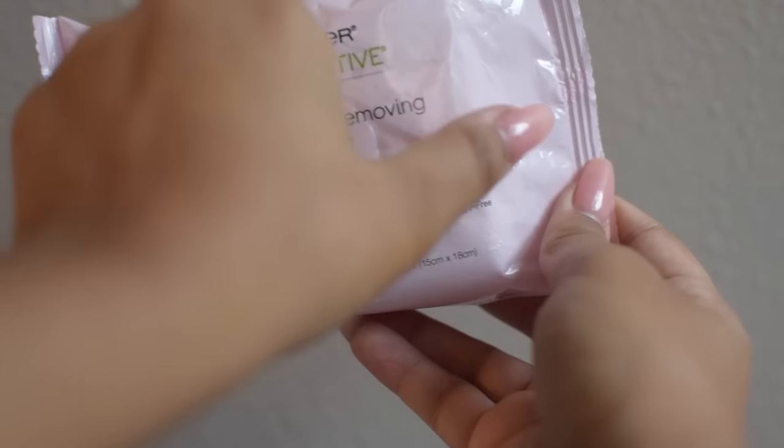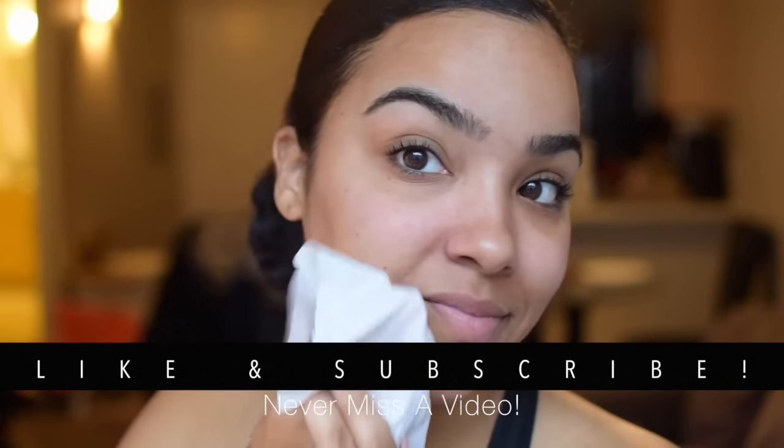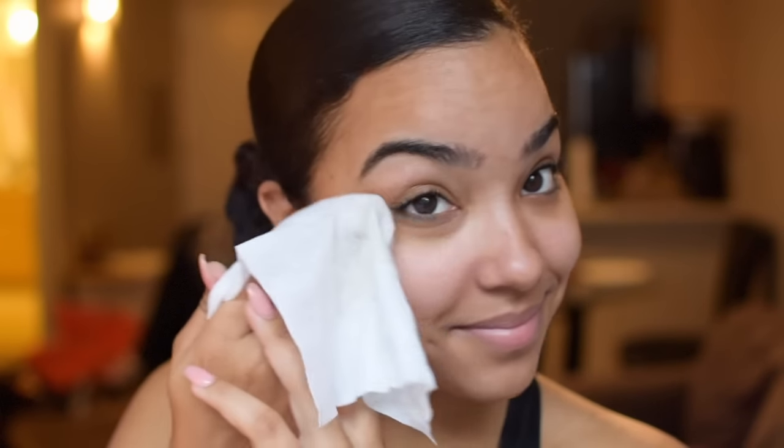First, I'm going to be using my cleansing wipes. These are the Micellar Wipes from Garnier and they are amazing. Micellar water in general is just awesome for the skin — it attracts dirt while also leaving the skin hydrated. So you're getting a deep clean without feeling that squeaky clean, dry effect. Now this is the first part of my cleansing process. I just use these makeup wipes to make sure I've got all the mascara and everything off.